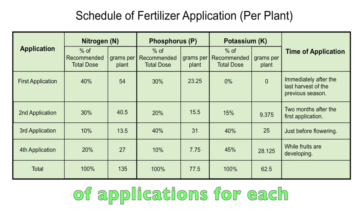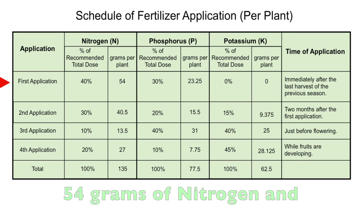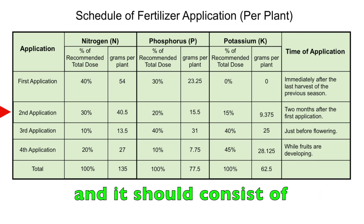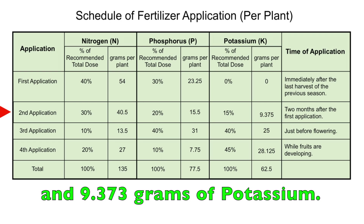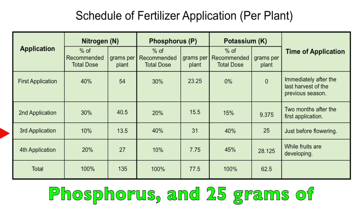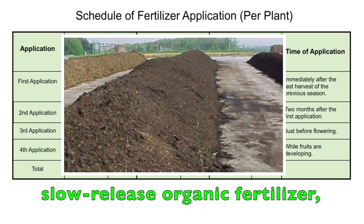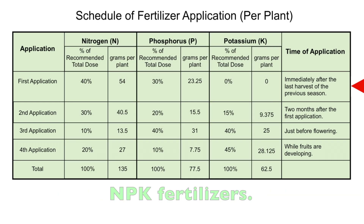This table shows the schedule of application for each dragon fruit plant, including the required amounts of nutrients and the timing of each application. The first application includes 54 grams of nitrogen and 23.25 grams of phosphorus, applied immediately after the last harvest of the previous season. The second application is done 2 months after the first and consists of 40.5 grams of nitrogen, 15.5 grams of phosphorus, and 9.375 grams of potassium. The third application — consisting of 13.5 grams of nitrogen, 31 grams of phosphorus, and 25 grams of potassium — is done just before the start of the flowering cycle. The remaining amounts are applied in the fourth and final application during the fruiting cycle. The entire amount of slow-release organic fertilizer (cow dung manure) is applied only once, at the end of the last harvest season, coinciding with the first NPK application.